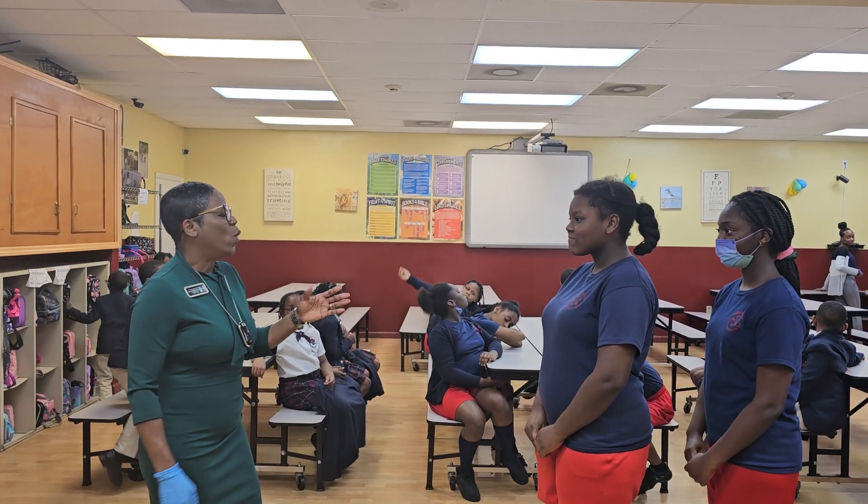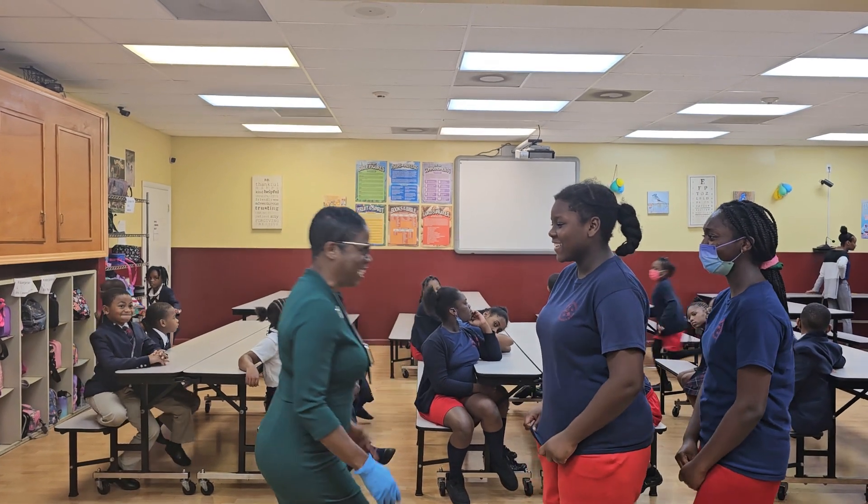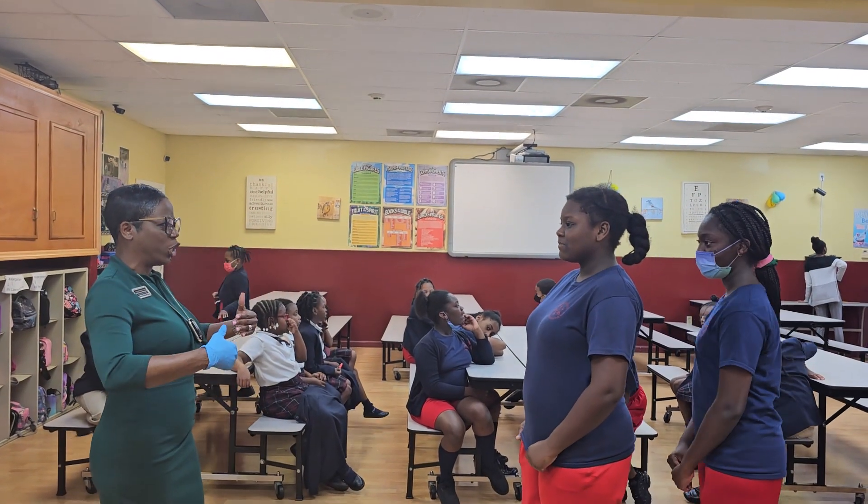Okay. Now, when you go to shake somebody's hand, don't go like that, okay? Keep your posture, okay?